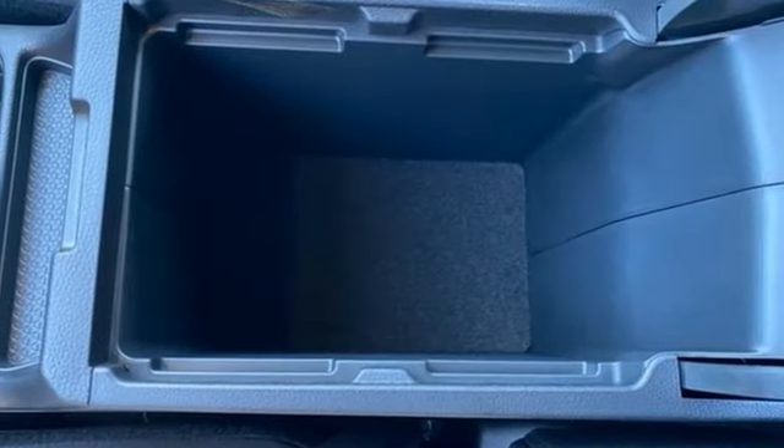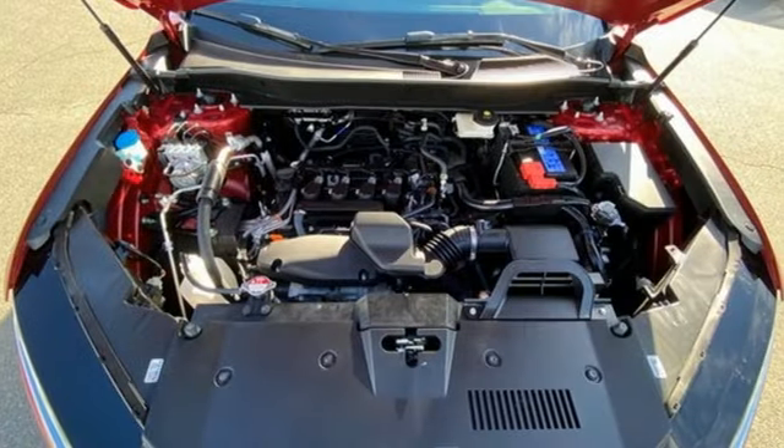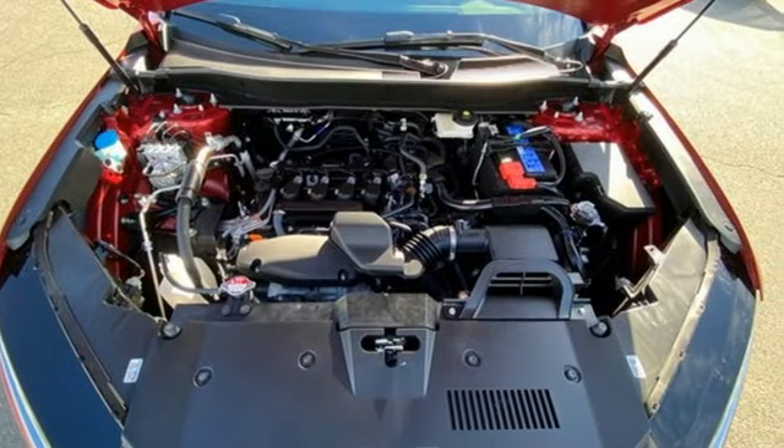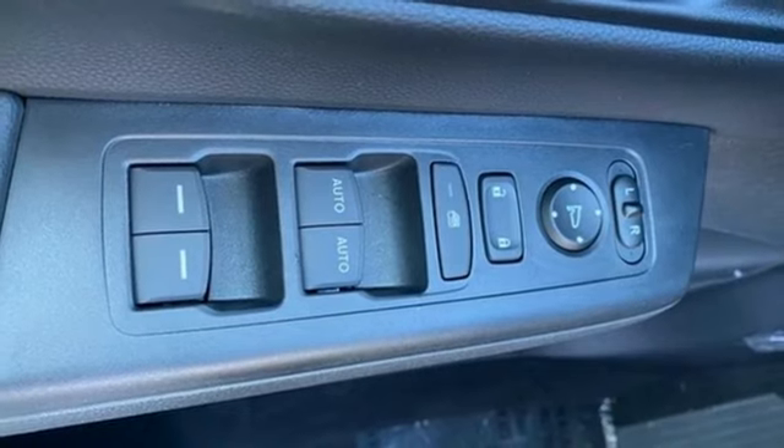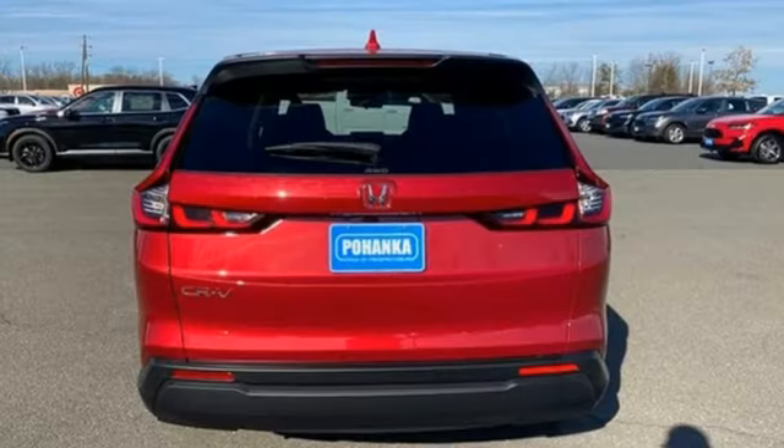A great vehicle is comprised of great features like these: continuously variable automatic transmission, dual zone climate control, streaming audio, steering assist cruise control, front heated bucket seats, and doors and push button start proximity key.